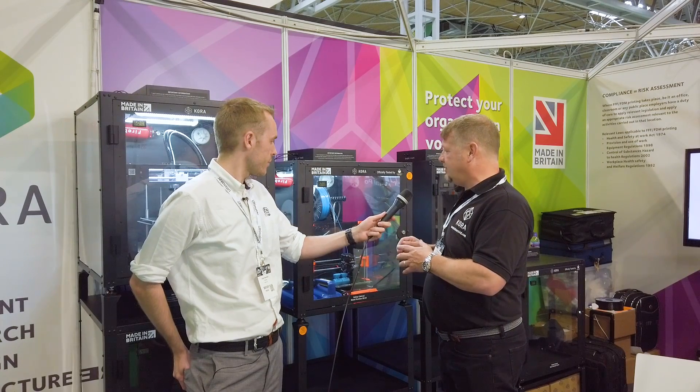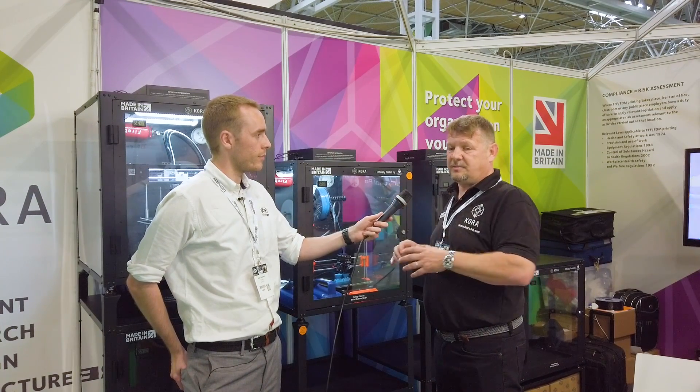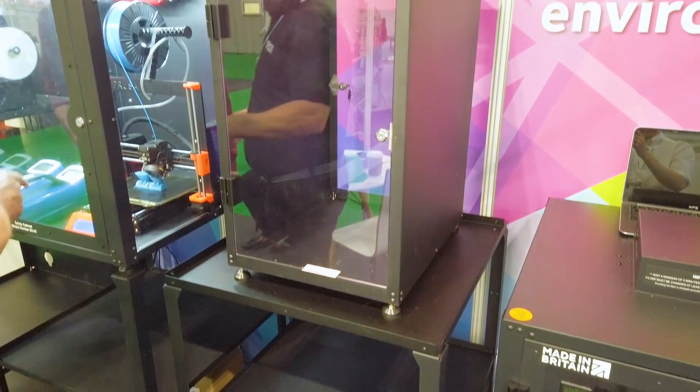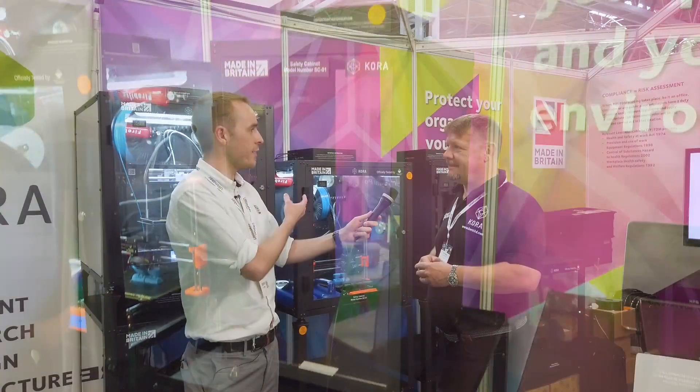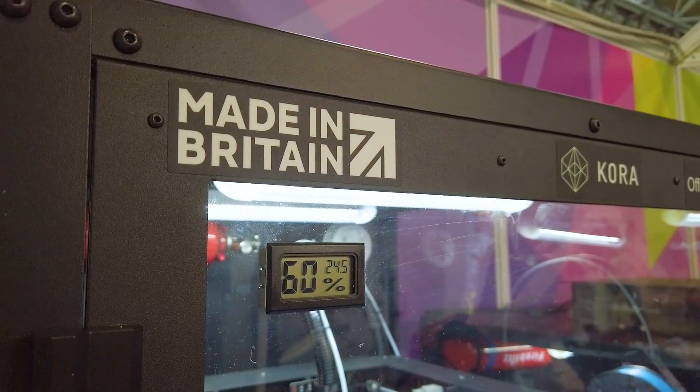We are also starting to devise other products to suit specific printers, and we can even manufacture an enclosure and a filtration system for specific printers as one-offs. Quality is incredibly important for us — working with the HCC it's all about quality — and we're also made in Britain, which obviously speaks to quality.